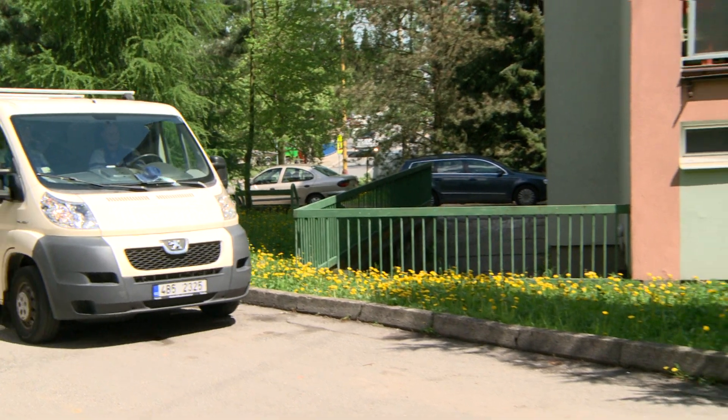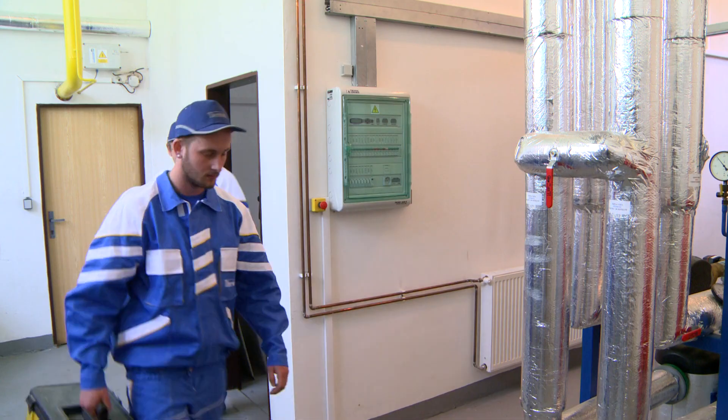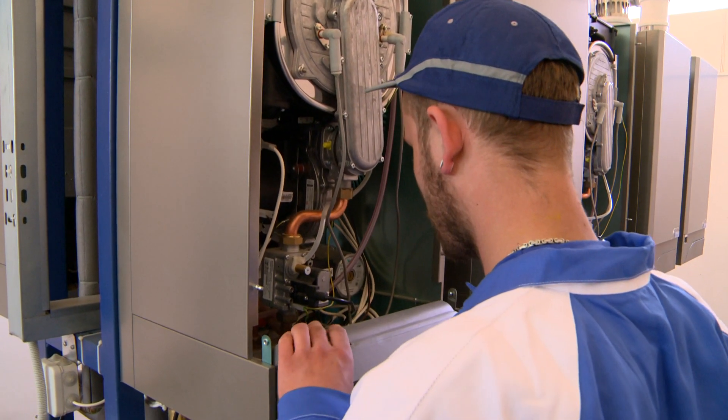We have only the best experience working with Termona, especially with regards to the number of gas boiler rooms that they built for us. Cascade condensation boilers work cheaply and reliably.